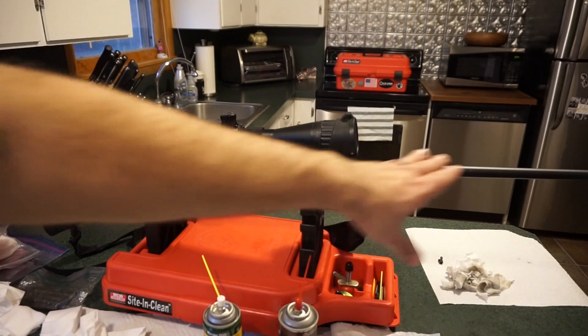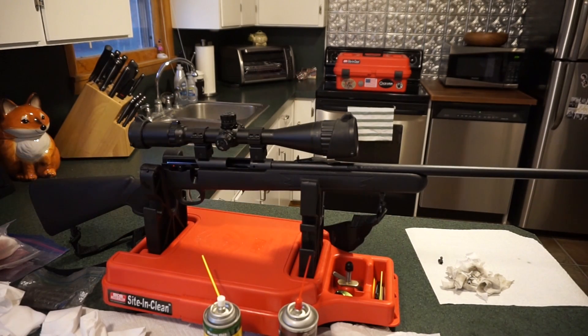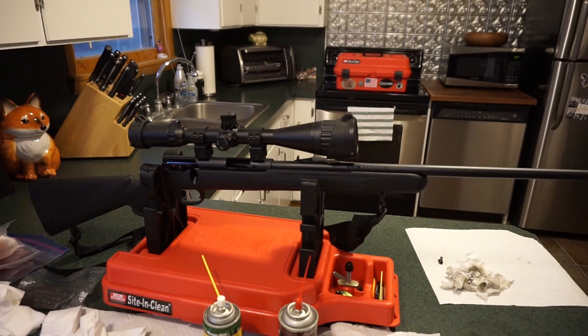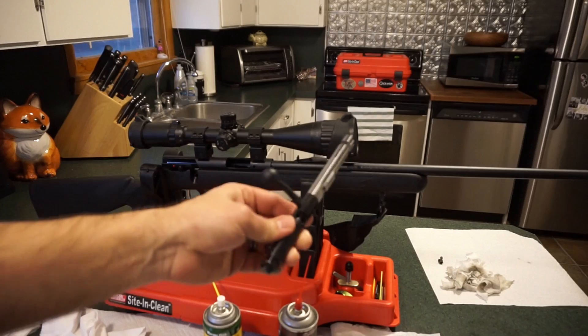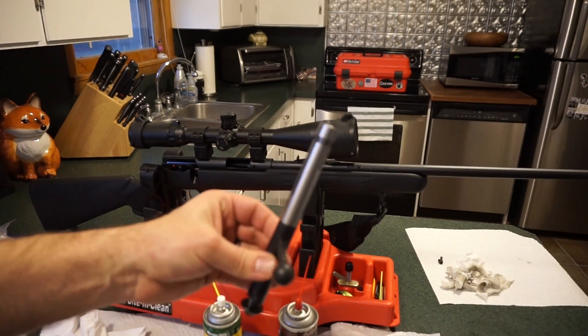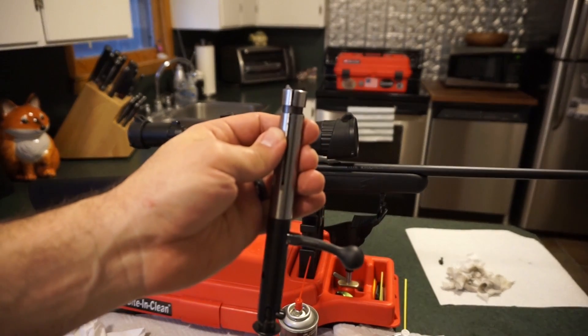When we're done with the whole firearm, we'll wipe it down with CLP since it's going to be sitting in the gun safe for a while. You can clean out the trigger area with a Q-tip if you need to, and hit a little bit of lubricant in there — but these are fairly low maintenance firearms. Next we'll move on to the simple basic disassembly of the bolt and cleaning, which can be a little tricky.